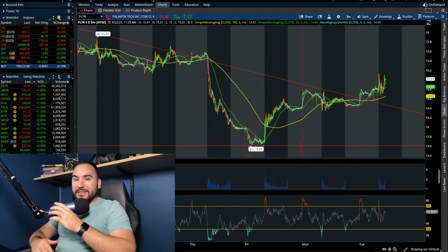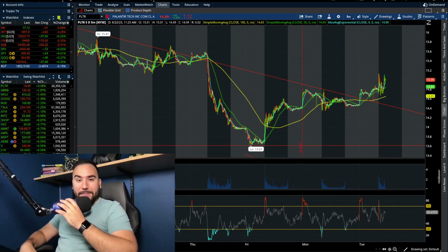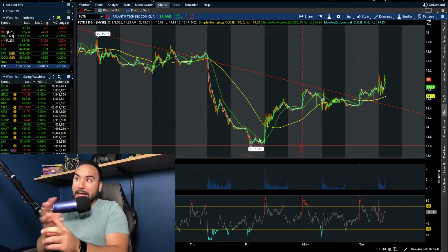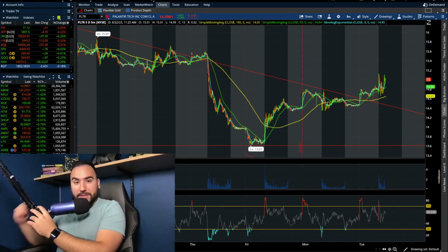Alright folks, it's been a couple of days since we've done a Palantir stock update. We're going to break down Palantir stock in this video — go over the charts, key levels, how it's doing today, and go over how it's slowly starting to reverse. We're going to break down my thoughts on everything in this video.